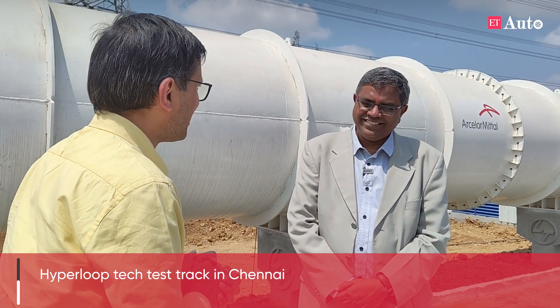Professor Chakravarti, pleasure meeting you always. Tell us, this effort started about six, seven years ago?